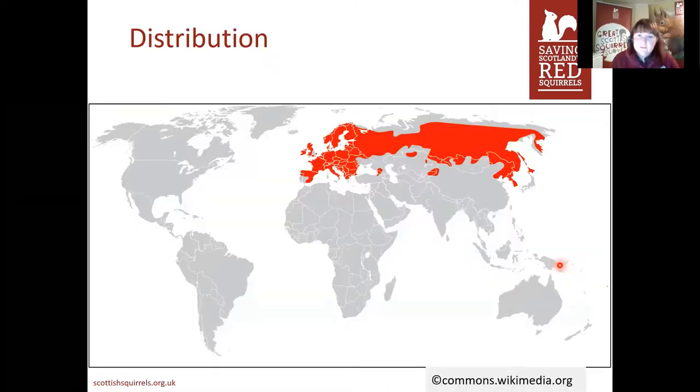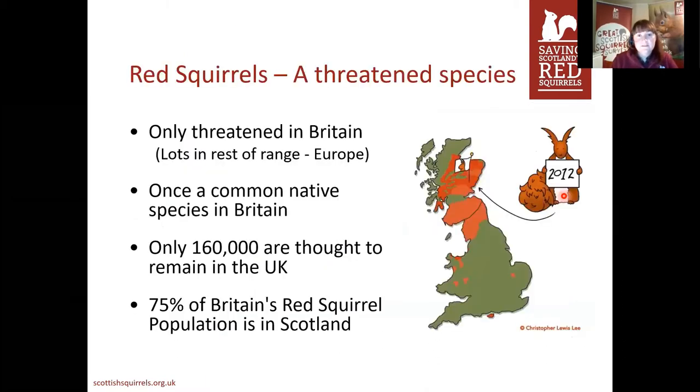Moving back to red squirrels on the map, they're found in quite a lot of places around the globe — across the whole of Europe, Scandinavia, right through Russia, and of course in the UK and Ireland. In the majority of their range they're actually quite happy and safe with good population sizes. It's only in the UK and Britain that they're actually threatened. There's now thought to be about 160,000 in the UK as a whole, and three quarters of that population is found in Scotland, so we're extremely lucky here.